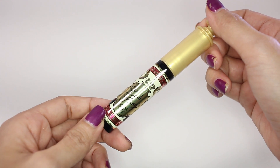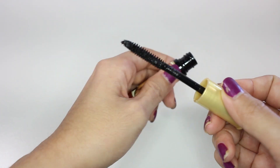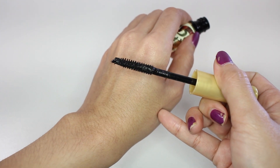Another mascara I got is the Majolica Majolica Lash King. To be honest I like this one just as much as the L'Oreal one, but it just depends on the shop I went to that day. If they have this I'll get this; if they have the L'Oreal one I'll get that. But that day they had both anyway, so why not get both since I don't live there anymore.